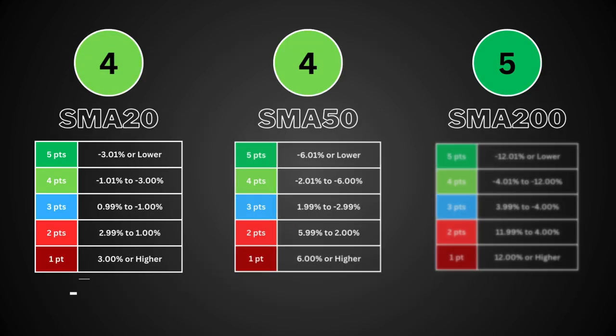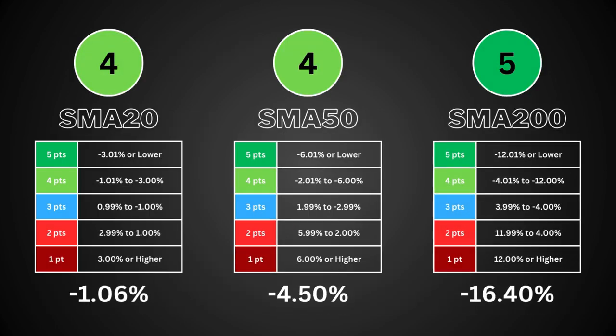The simple moving average is a popular technical tool that smooths out price data to identify trends. It is the average closing price for 20, 50, and 200 trading days. The 20-day covers short-term trends, the 50-day covers mid-term trends, and the 200-day covers the long-term trend of the stock. The lower the percentage, the more undervalued the stock is compared to its moving averages — that means value. A higher moving average means it's trading higher than its averages.